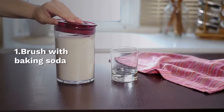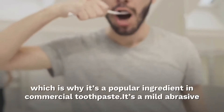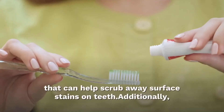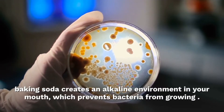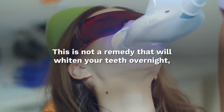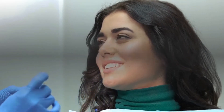Brush with baking soda. Baking soda has natural whitening properties, which is why it's a popular ingredient in commercial toothpaste. It's a mild abrasive that can help you scrub away surface stains on teeth. Additionally, baking soda creates an alkaline environment in your mouth which prevents bacteria from growing. This is not a remedy that will whiten your teeth overnight, but you should notice a difference in the appearance of your teeth over time.